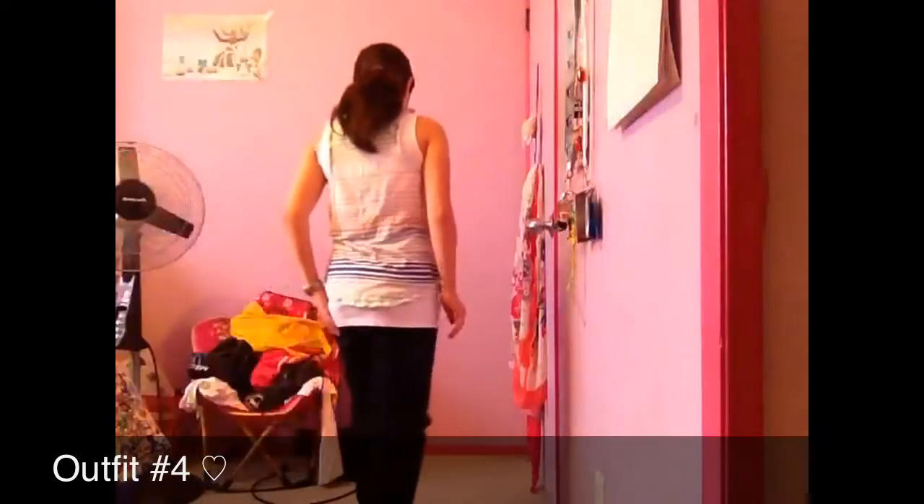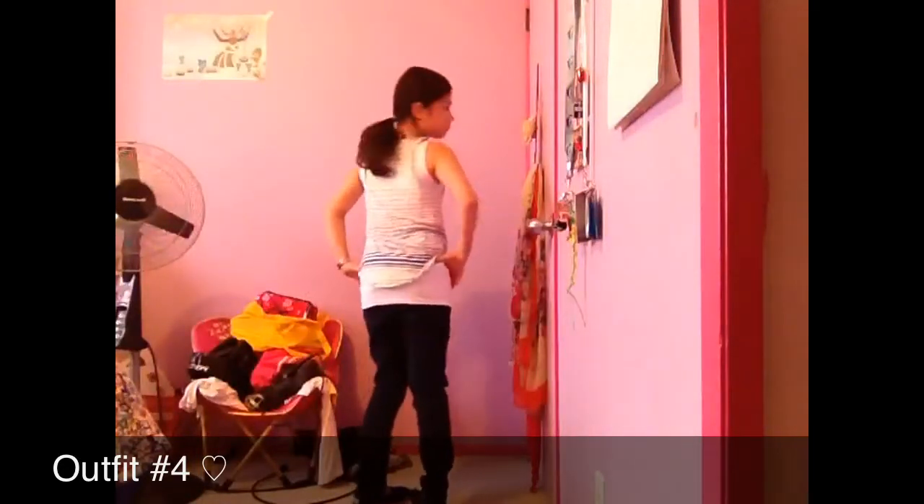I'm wearing Abercrombie jeans — you can see the infinity sign design on the jean. My hair is in a side braid. That's the overview of the whole outfit, and with this outfit I would again wear it with boots during the fall or winter. I think it would be a really cute outfit.